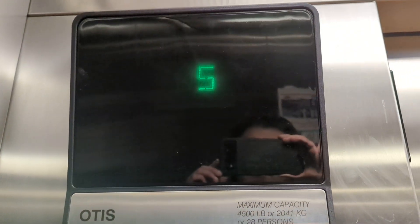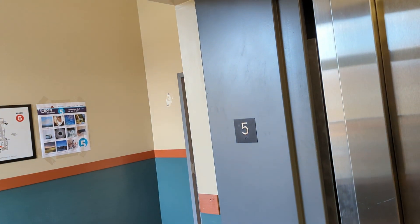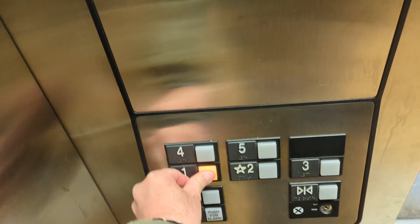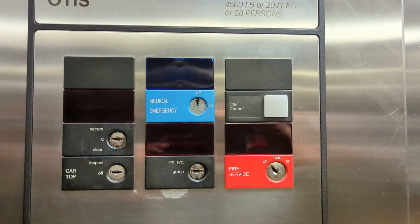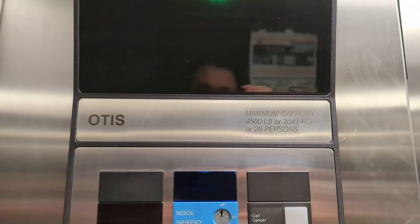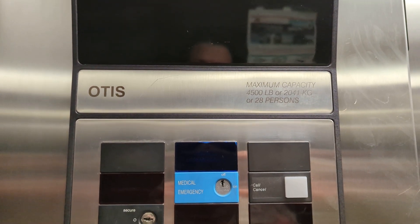So now we're on the fifth floor. Let's go back down to one. You have your key switches, your inspection switches, your fire switch, and your medical emergency switch. This elevator is definitely an Otis, and this one's hydraulic with the Otis series one fixtures. You have your directional signal. This elevator has a nice interior here.